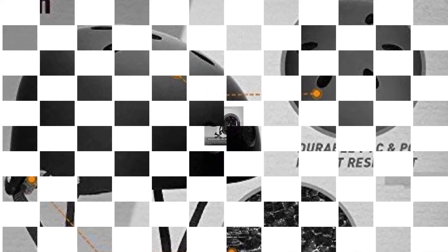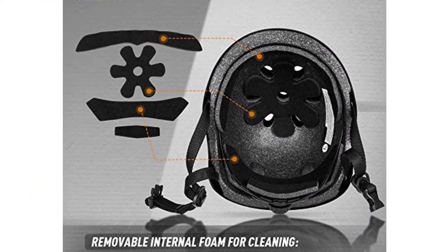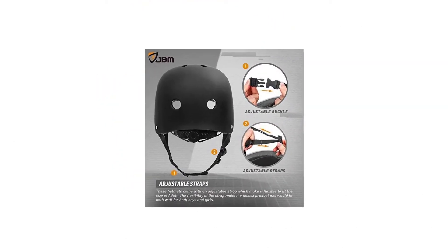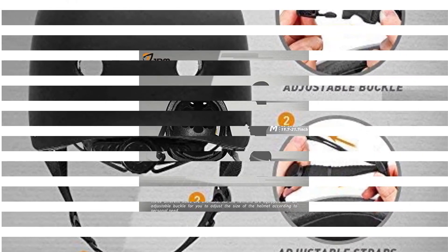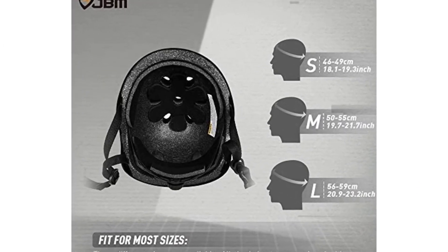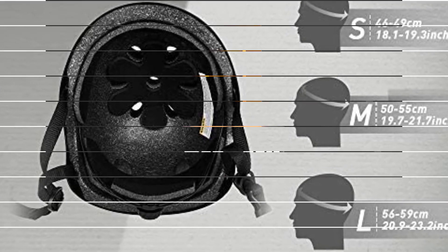The adjustable strap also ensures a perfectly snug yet comfortable fit. I appreciate how versatile this helmet is — I use it for skateboarding, cycling, and other high-impact and contact sports, instantly giving me the best value for my money. With sizes ranging from small to large, users are bound to find a size that suits them best. I also recommend referring to the measurement guide provided to get the most accurate fit.